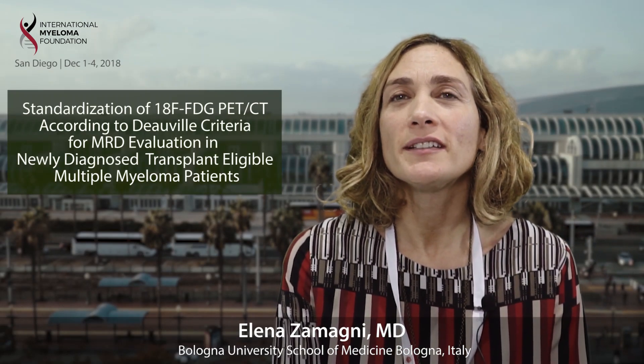I'm Elena Zamagni, a hematologist working in Bologna, Italy. My main field of interest is treatment of multiple myeloma patients and imaging techniques.